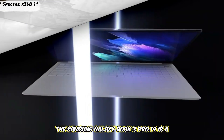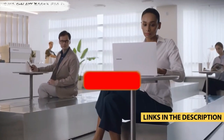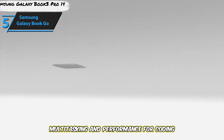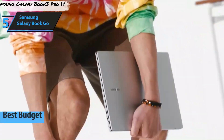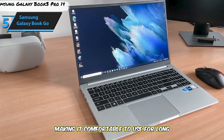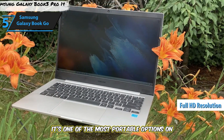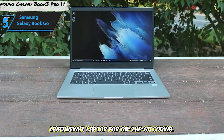The Samsung Galaxy Book 3 Pro 14 is a fantastic option for coders who want a lightweight, portable laptop with high performance. Equipped with Intel's 13th Gen Core i7 processor and 16GB of RAM, it provides smooth multitasking and performance for coding applications. It includes a 1TB SSD and a 14-inch 3K AMOLED display with excellent color accuracy and contrast, making it comfortable for long coding sessions. Battery life is strong, lasting up to 15 hours, and at only 2.6 pounds, it's one of the most portable options on this list.